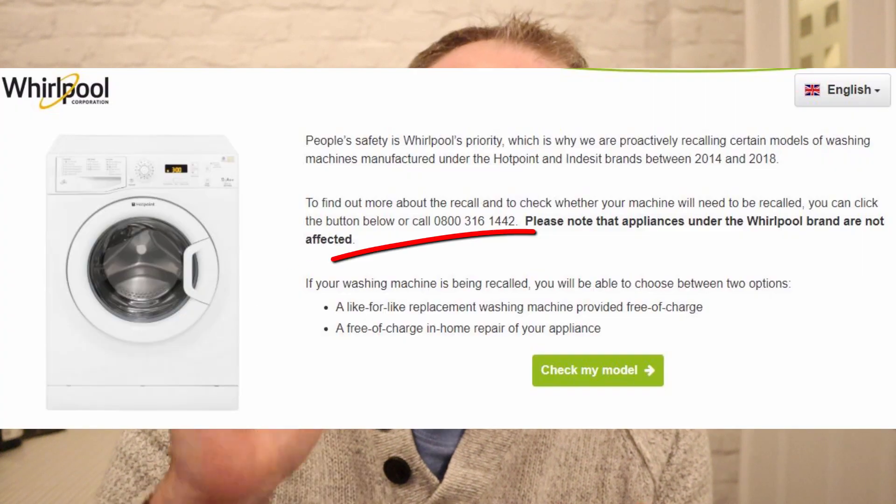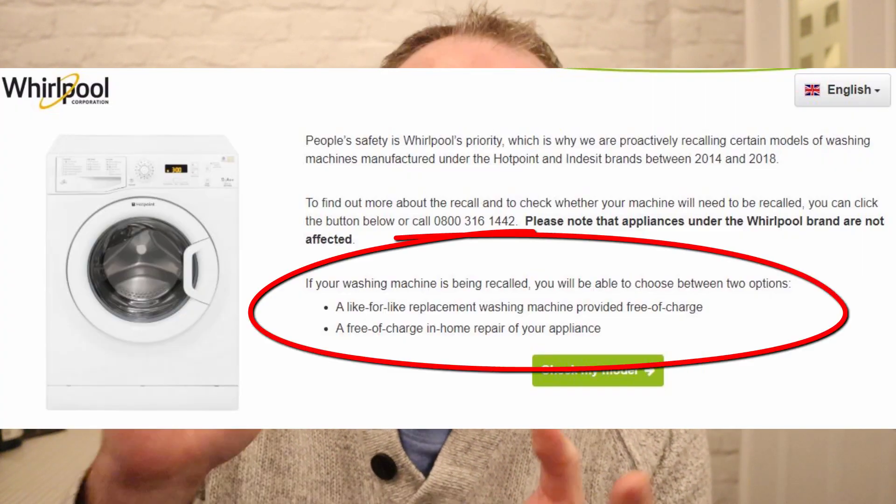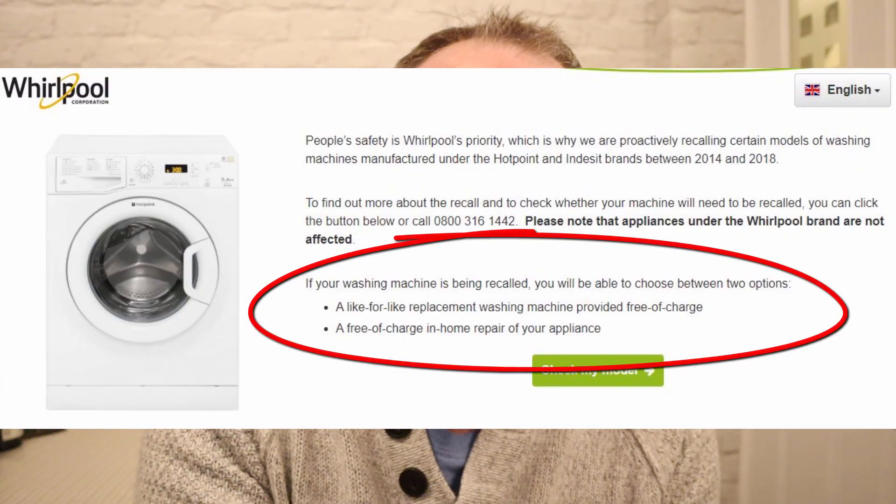They are giving you two options: a like-for-like replacement, or they can send an engineer out to repair it. The issue is it might take a few months, and we don't need this on top of Christmas.